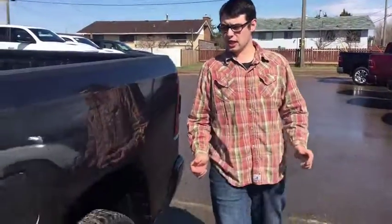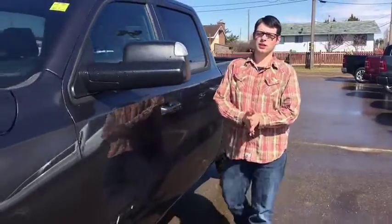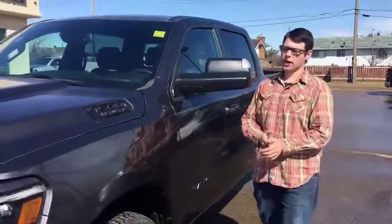If you are interested in this 2019 1500 Sport, contact us at sales at Redwater Dodge, or call us at 780-942-369. Better yet, come on in.